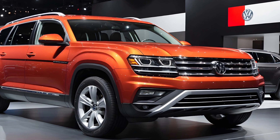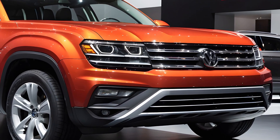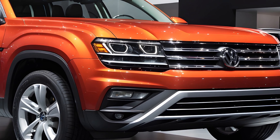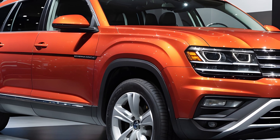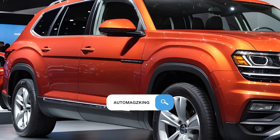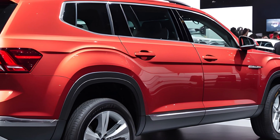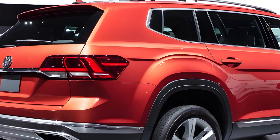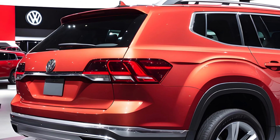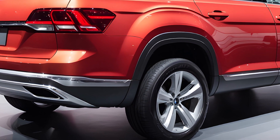Ever feel like car reviews are stuck on repeat — same tired format, recycled information? Well, buckle up gearheads, because we're shaking things up with a data-driven deep dive into the 2025 Volkswagen Atlas. This isn't your average shiny new car fluff piece — we're all about the facts. So is the 2025 Atlas a revolution or a yawn fest? Let's find out.